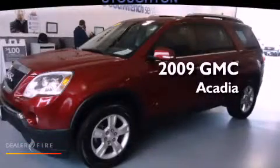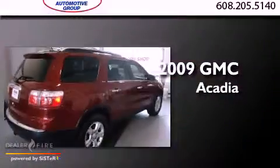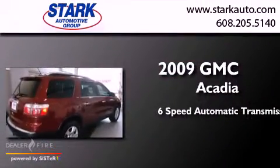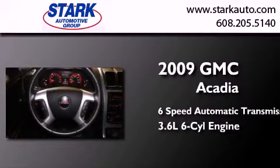This is a certified pre-owned 2009 GMC Acadia. This crossover has a six-speed automatic transmission and a 3.6 liter V6.